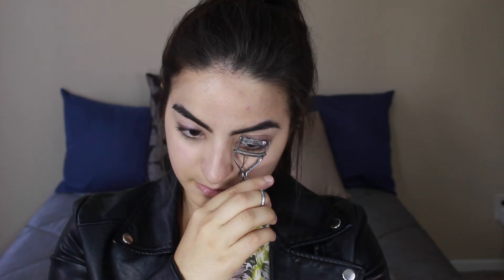Now just coming in with my eyelash curler and curling my lashes. And then of course I'm going to be using the Maybelline The Falsies Mascara. This is not the waterproof version because I have a hard time taking that one off.